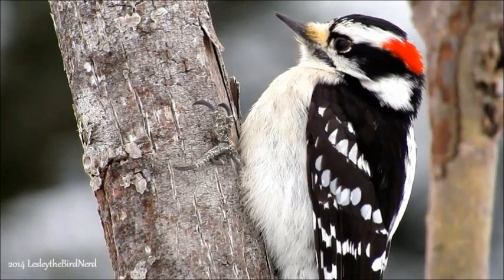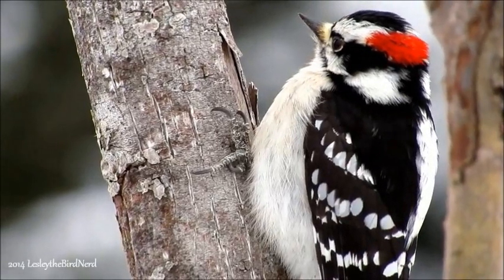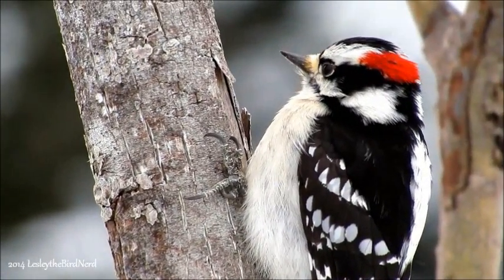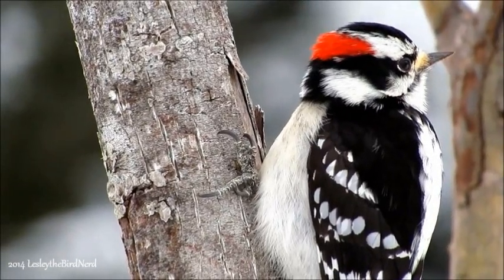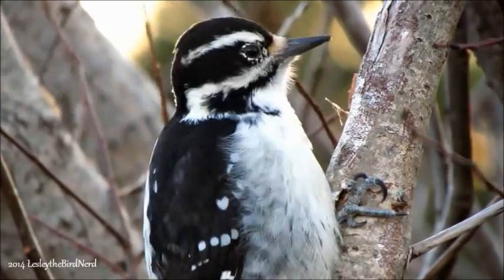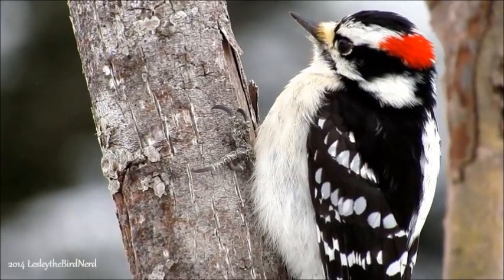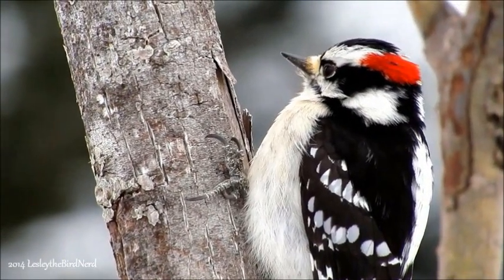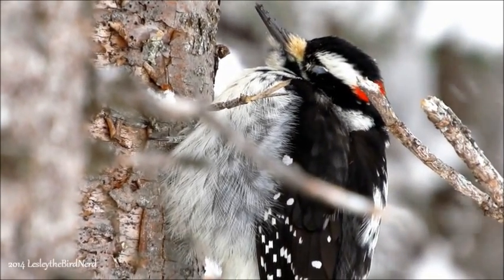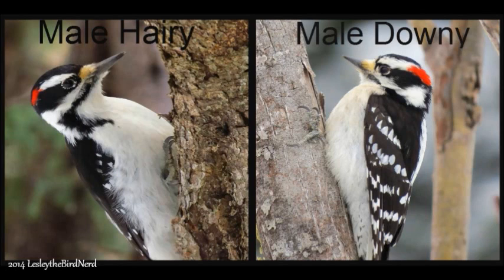Hairy and downy woodpeckers look almost identical, but once you know them apart, there really is no mistaking them. Take this male downy for instance. Like the male hairy, he has a red spot on the back of his head too. Both female downies and harries don't have this. But look at his bill — notice how it's less than half the length of its head, whereas the hairy's bill is just as long as its head, as well as proportionally thicker in appearance than the downy's more chiseled appearing bill.